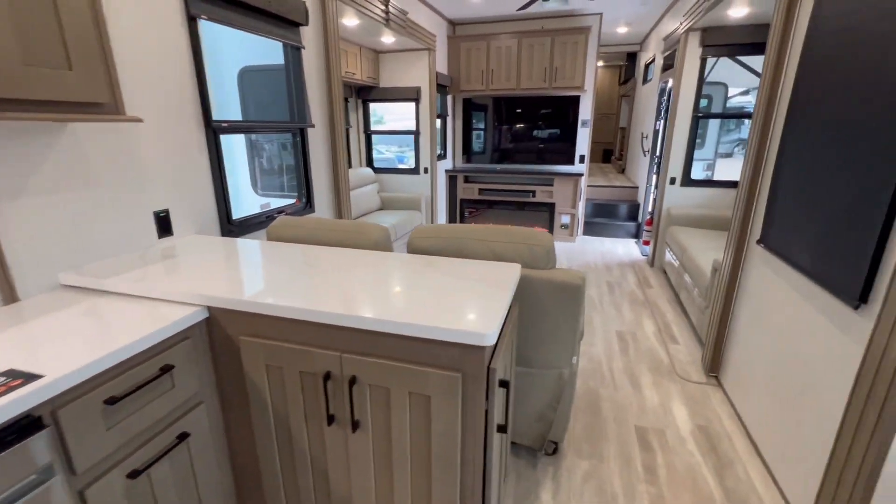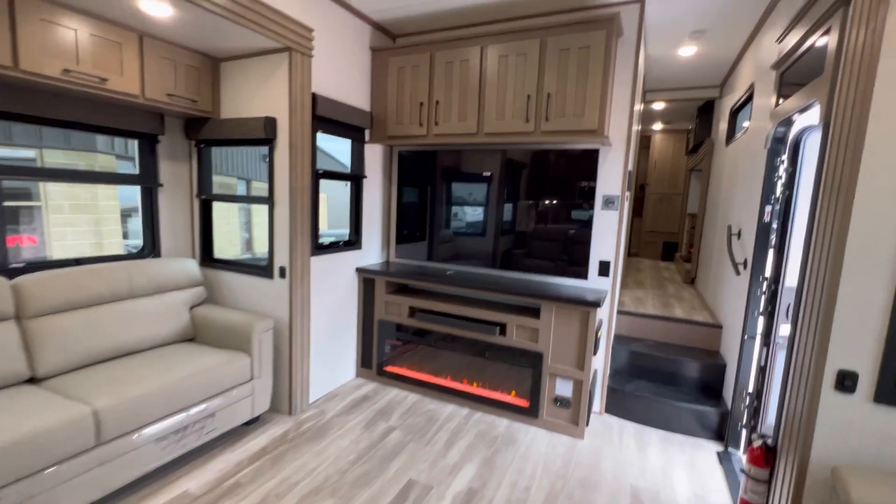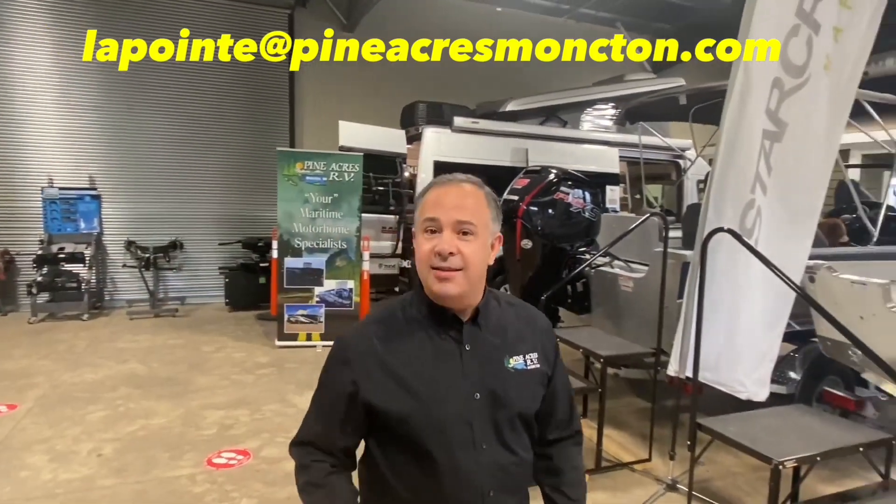Let's make your dreams come true and find you your home away from home. Bye for now! If you like what you see, please give us a call at 388-5751, or you can send us a text, email, and we can even do FaceTime with you if you want to see more.